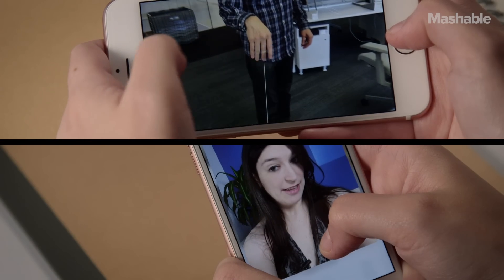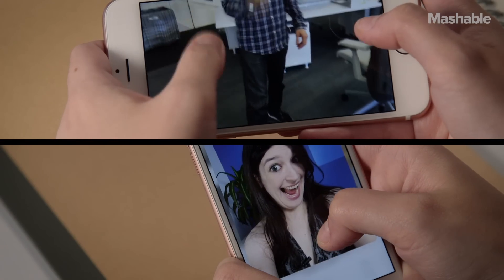The real story of the iPhone 6s is 3D Touch and the new camera and Live Photos. These two features make the phone feel like a compelling upgrade.